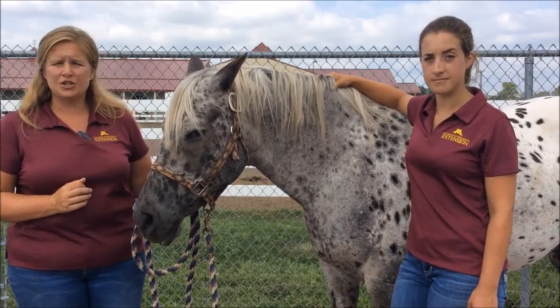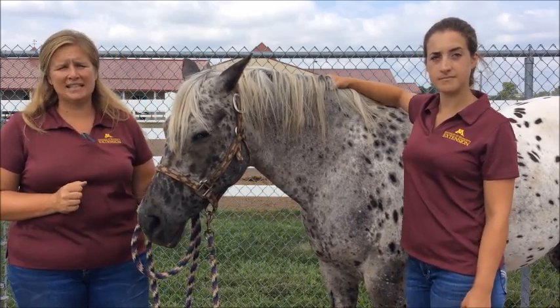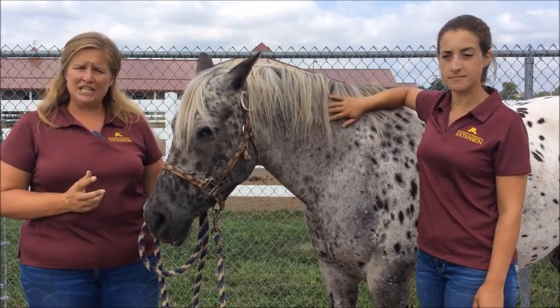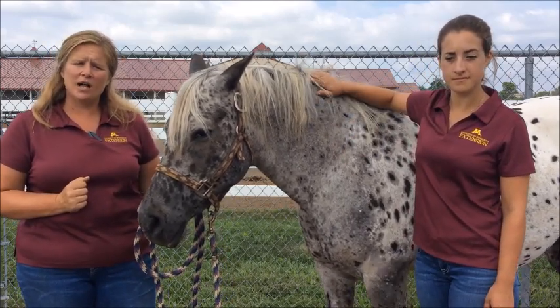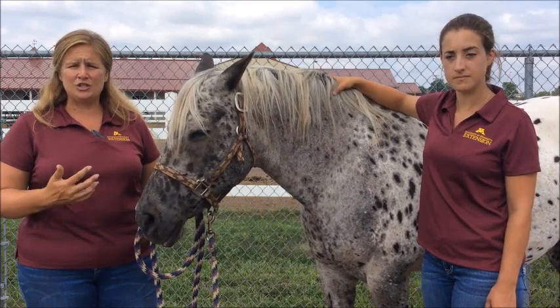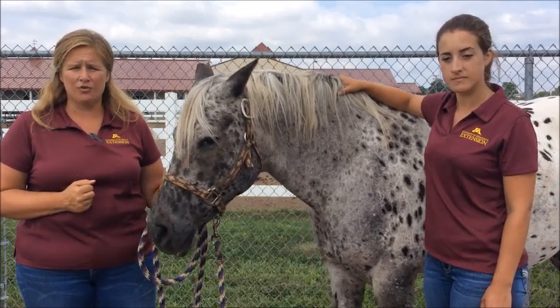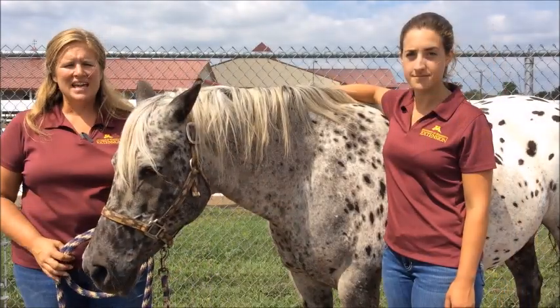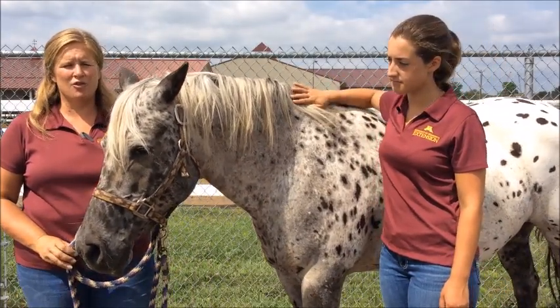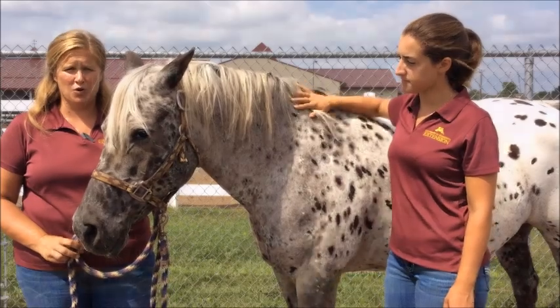Horse owners should assess body condition score at least once a month. It will help them determine the condition and health of their horse, and also help them track changes — for example, if a horse needs to lose or gain body weight over time. In conclusion, body condition scoring can be used to assess the overall condition and health of the horse.